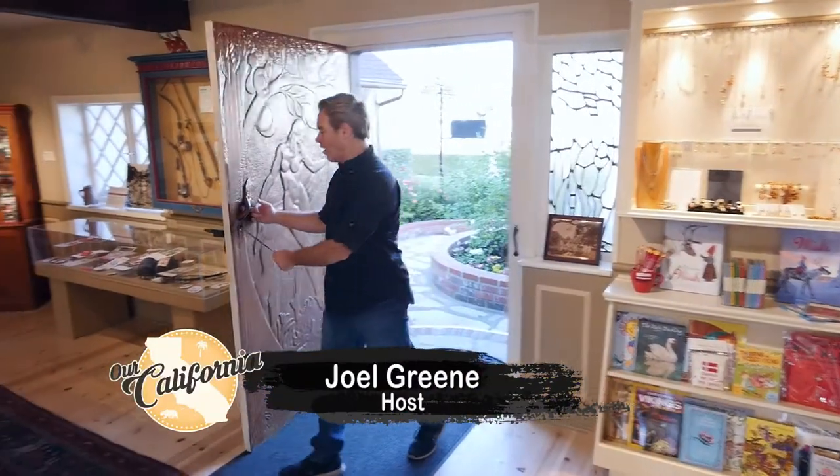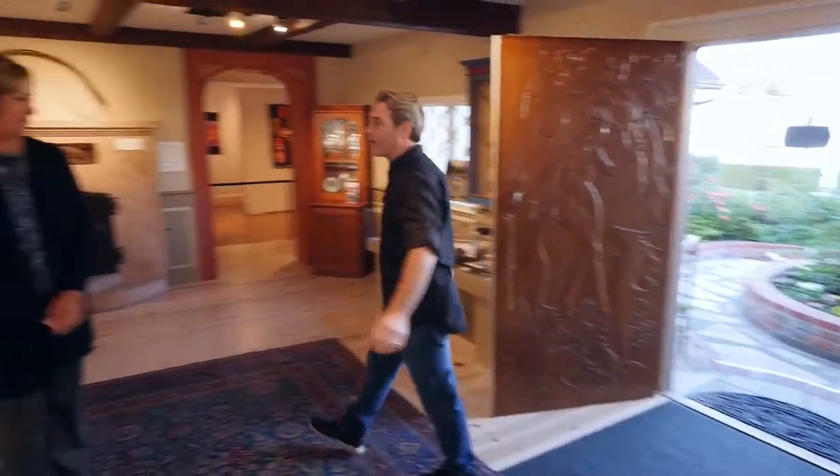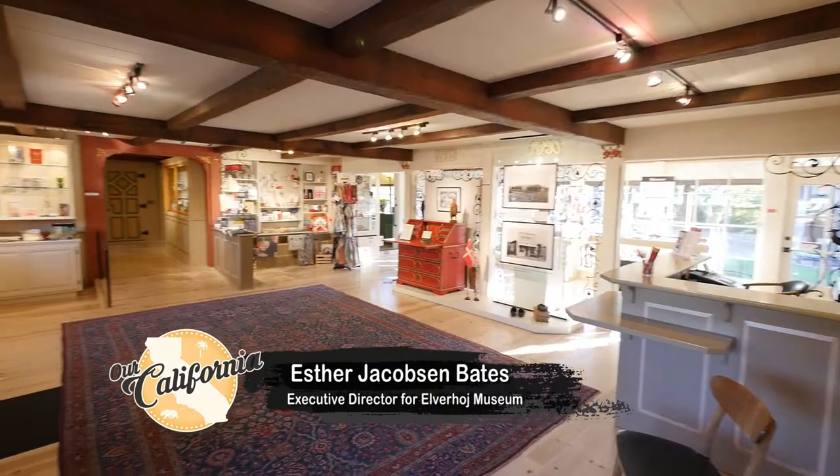We're in the city of Solvang at the Elverhoy Museum of History and Art. I'm here with Esther. Welcome, welcome to Elverhoy Museum.